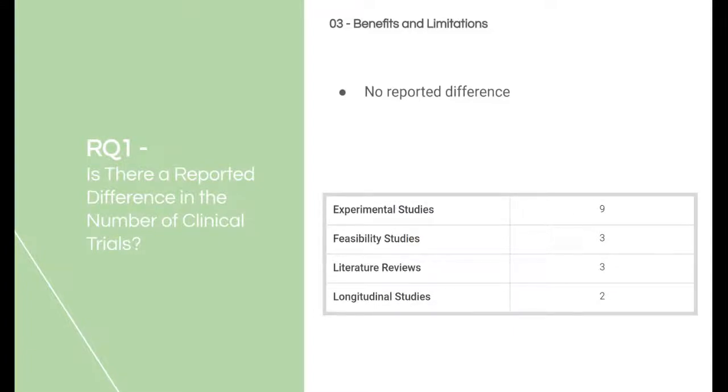Regarding Research Question 1, there are no found clinical trials within Europe on the medical use of smartwatches. Therefore, there is no reported difference. Other regions might have conducted clinical trials, so a second systematic review based on Canadian or American literature could be of interest.